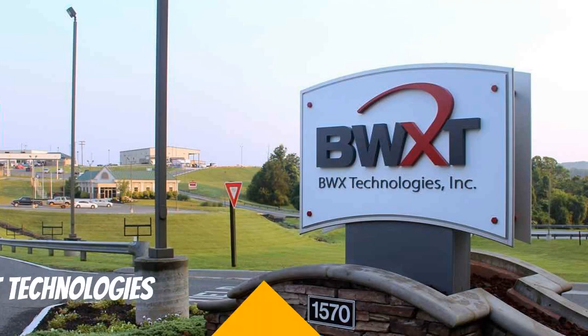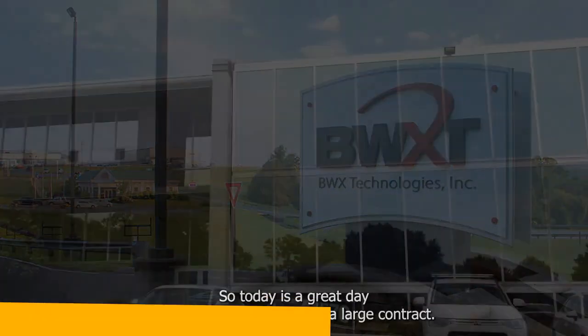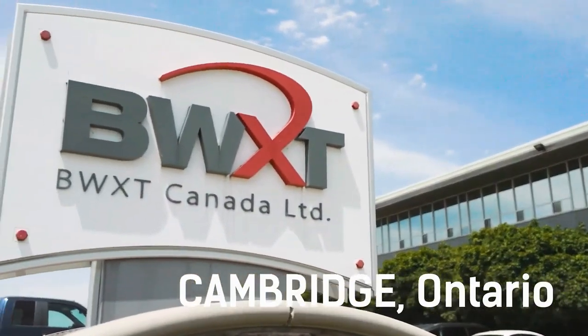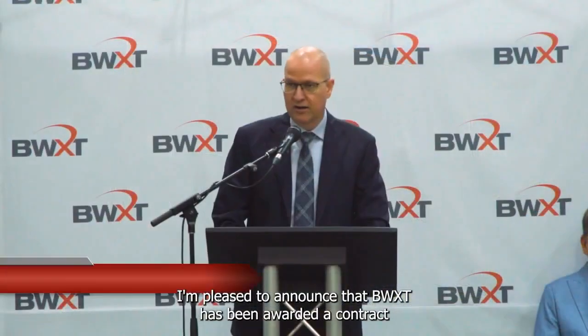Up first is BWXT Technologies. These guys have been in the game for ages, dating all the way back to the 1950s. That kind of experience speaks volumes. They know their stuff when it comes to nuclear fuel manufacturing, components, and services. You can count on them to be a reliable and trusted partner in the industry.